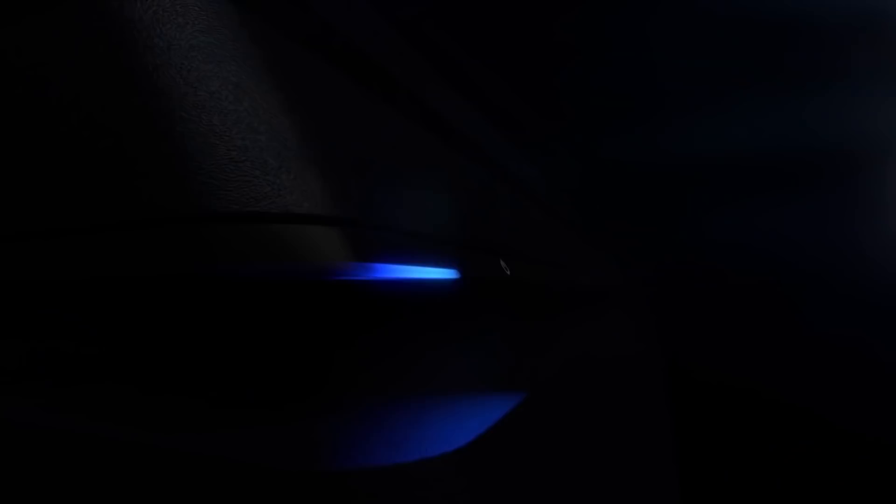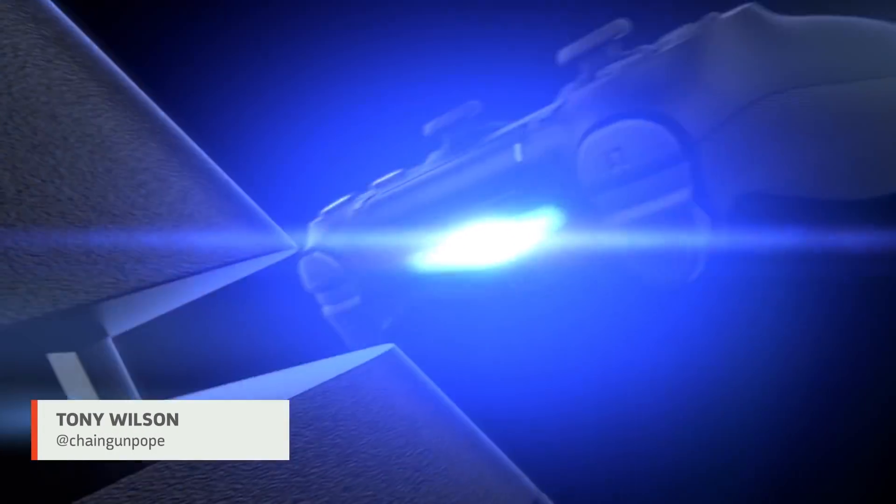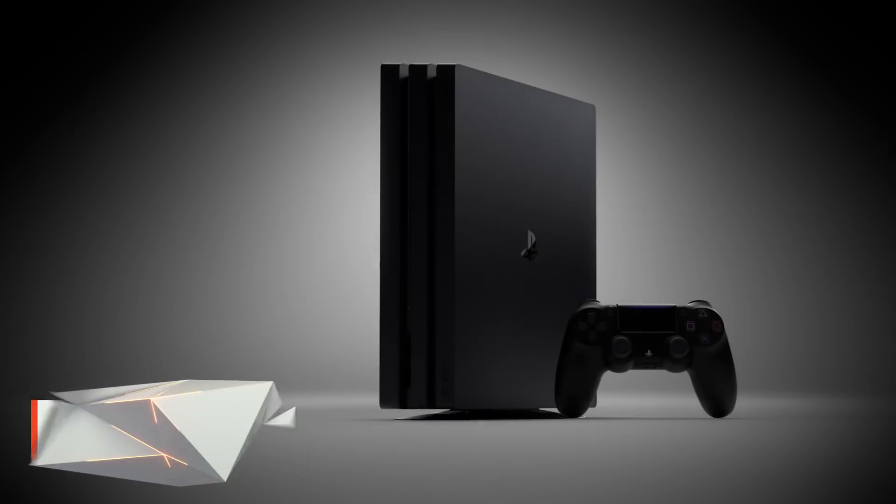We learned a lot from Cerny's PS5 presentation, but there's still so much we don't know. What does the PS5 actually look like? How much will it cost? It's coming this holiday season, but when? Stay tuned to GameSpot as we chase down the answers.